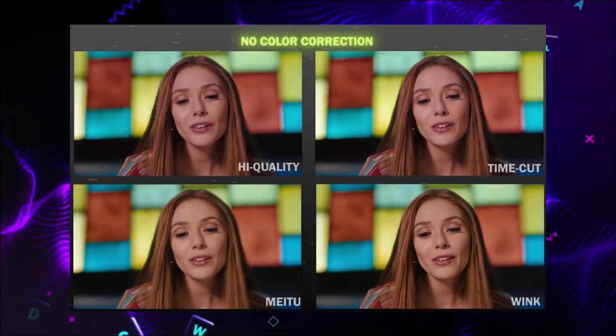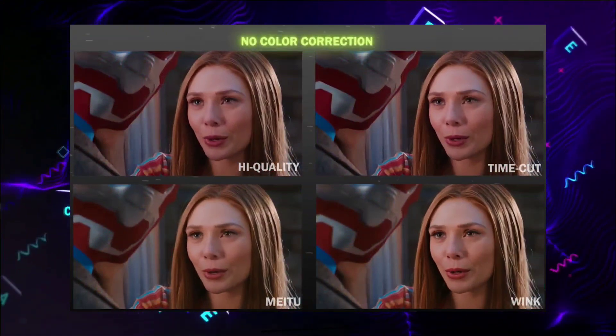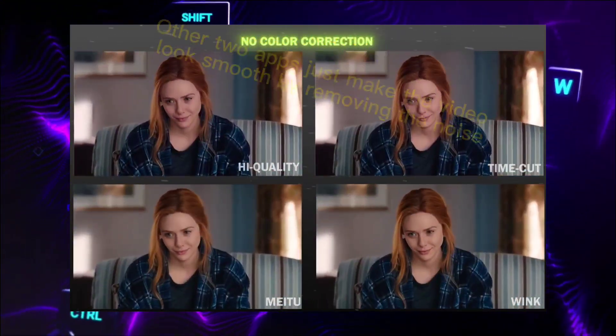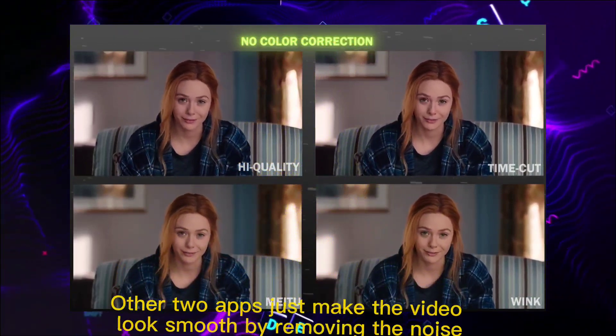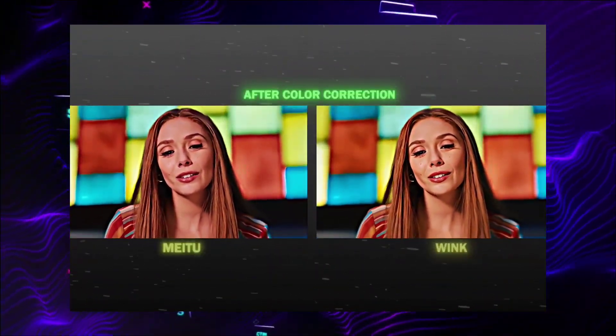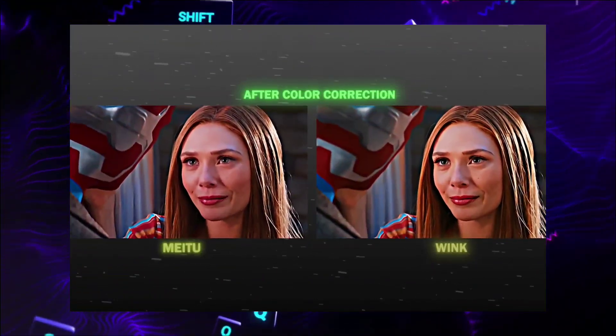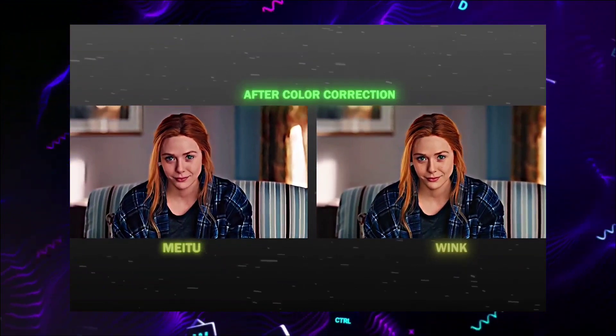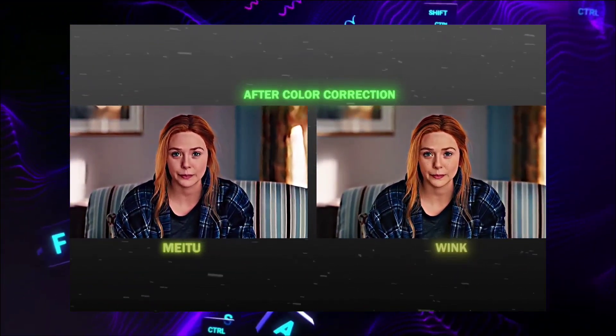I have tried the most famous applications. Meidoo and Wink have done the quality look smooth, while the other 2 apps just make the video look smooth by removing the noise. But after some color correction, Meidoo's video looked blurry. On the other hand, Wink has done a great job — we can clearly see Wink made the video actually look clear.